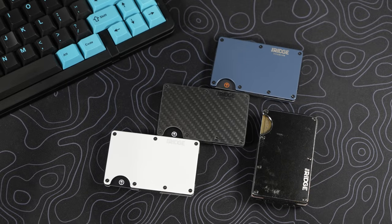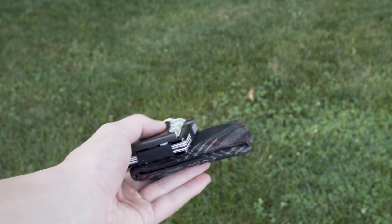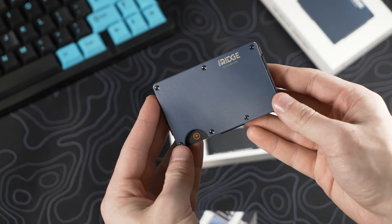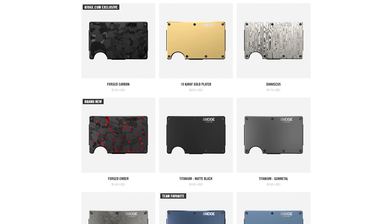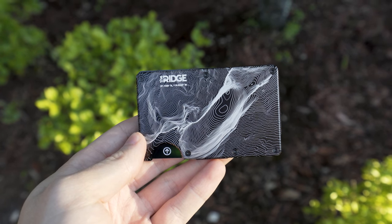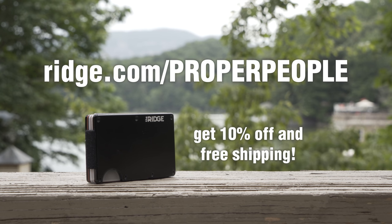Thanks to Ridge Wallet for sponsoring this portion of today's video. Replace your traditional folding wallet with something designed for the modern era. Even though it's extremely compact, the Ridge Wallet can fit up to 12 cards, plus room for cash with the money clip or cash strap options. They're also made with durable materials such as aluminum, titanium, and carbon fiber, with over 30 color choices, some with cool designs like their topographic series. Every Ridge Wallet has a lifetime warranty, so this could be the last wallet you ever have to purchase. Get 10% off your purchase with free worldwide shipping and a 45-day return policy using the link ridge.com/properpeople or click the link in the description.